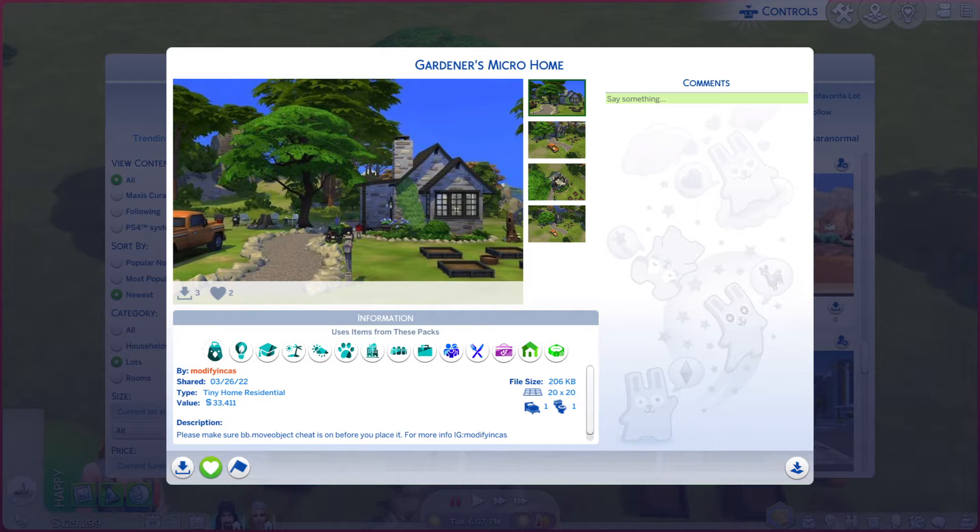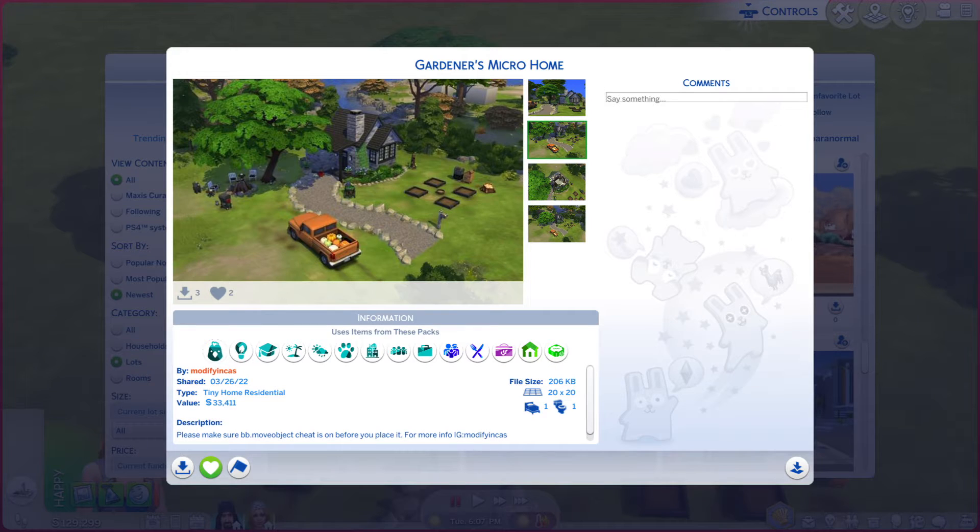Greetings! I am Harry Larry from Gary and this is episode 1132 of The Sims 4 Gallery Lots. This particular gallery lot is called the Gardeners Micro Home. It is on a 20x20 lot, Lot Type Tiny Home Residential, and there is a little bit of a description you are more than welcome to read. While you are doing that, I am going to go through these photos and see if they do it justice or not.